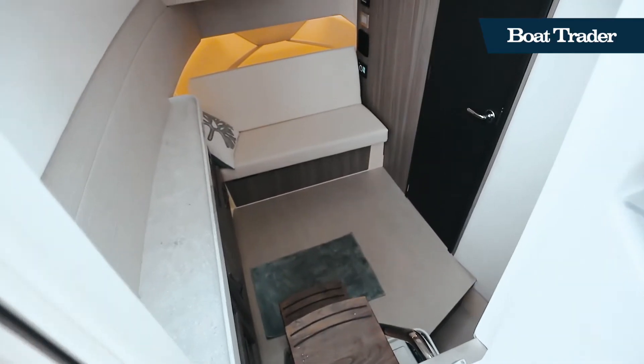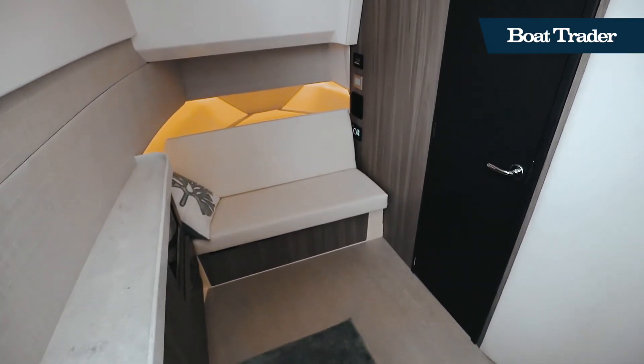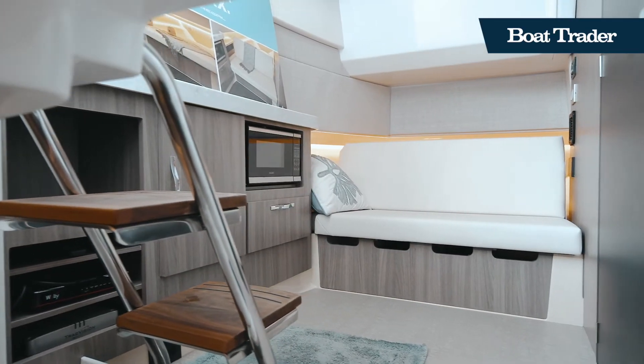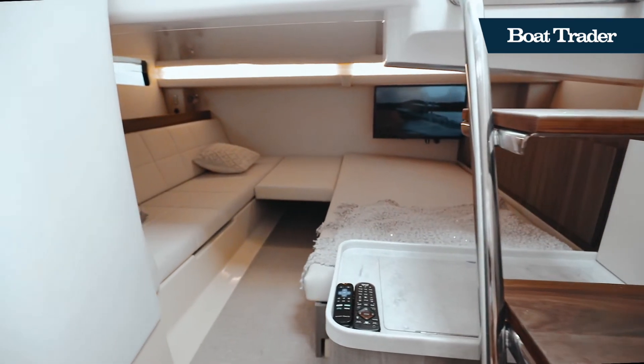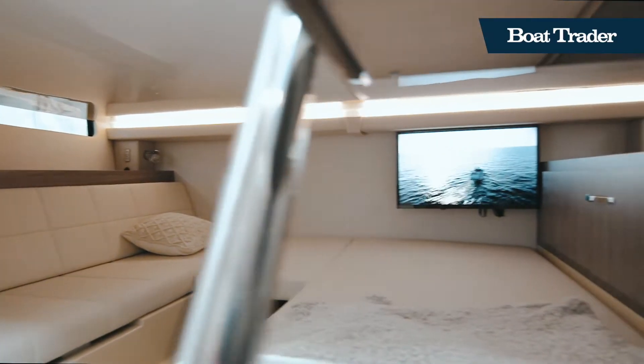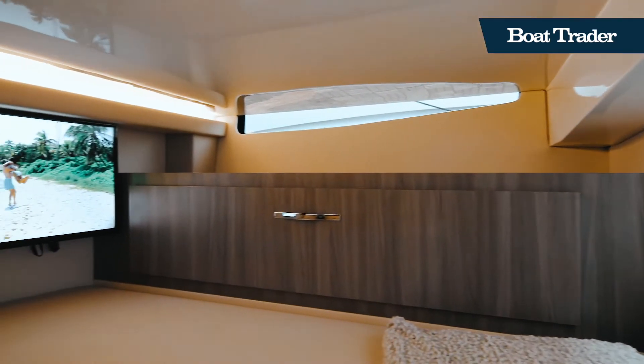The cabin is easily accessible from the helm area, accented with solid wood and modern finishes. There is a convertible queen berth, seating, two TVs, a convenience center, and a private head with a walk-in shower.